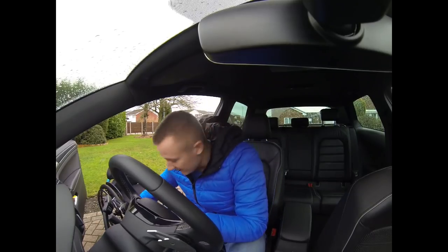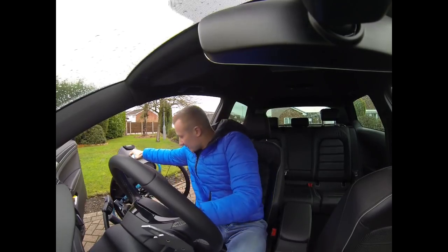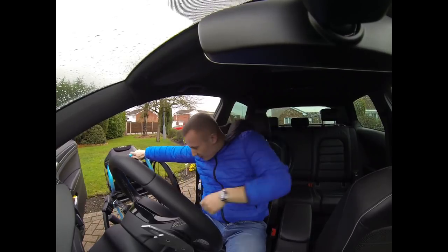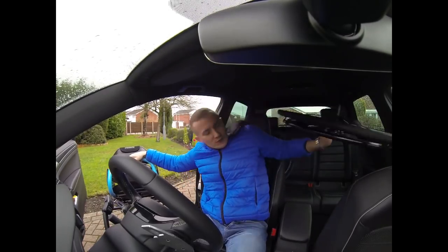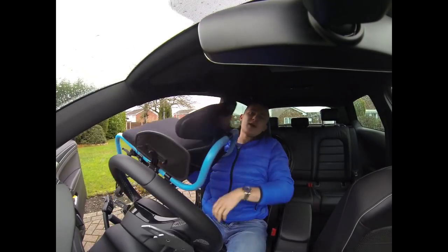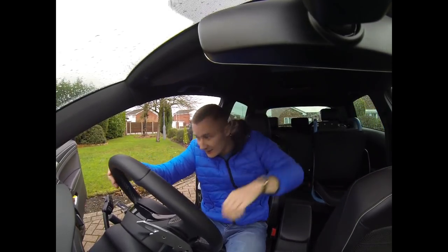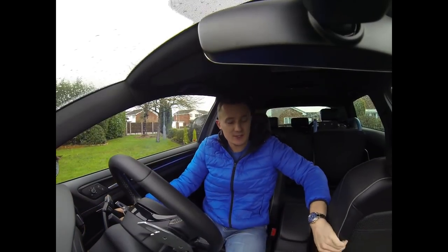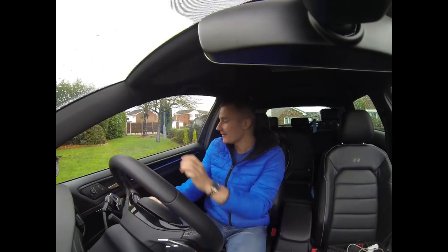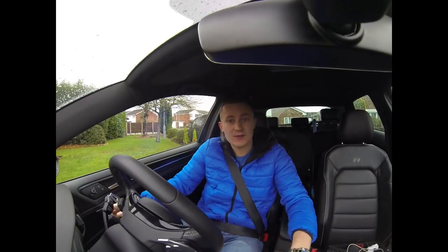Good morning! Today we are going to P&L Mini Spares once I get this in the car. My mate Alex, who you've seen in the last video, said to me, 'why don't you try P&L Mini Spares?' I always normally use Huddersfield Mini Spares or Mini Sport, so I thought, why not jump in the car and get to P&L Mini Spares and see what it's about. It has stopped raining, but let's go.